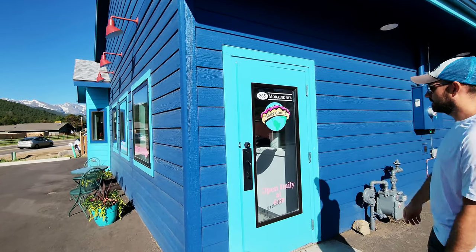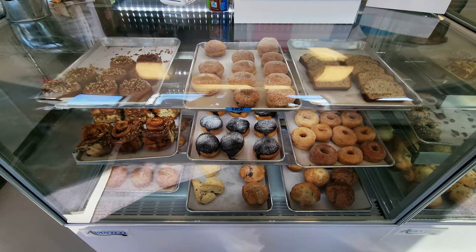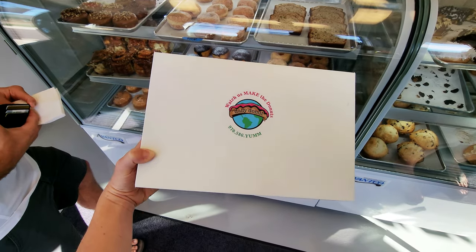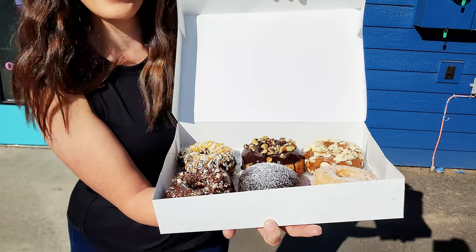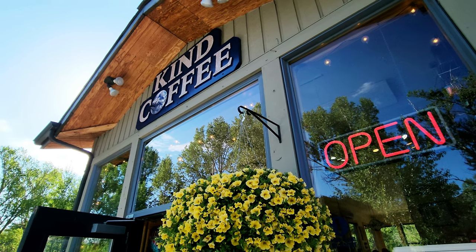The Daily Donut makes homemade donuts every day. As you enter, you can watch them making the donuts right in their open kitchen. They have a large variety of donuts in addition to cinnamon rolls, muffins, breads, and more. We got half a dozen — looks so good!